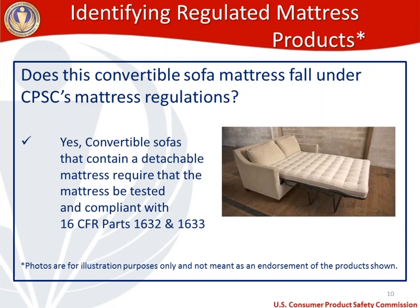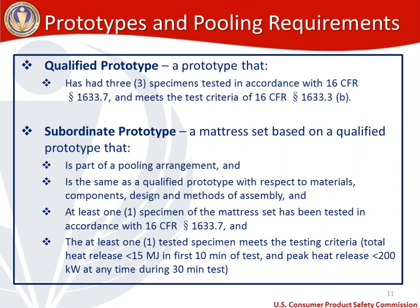Now let's get to defining prototypes and talk about pooling requirements. A qualified prototype is a prototype that has had three specimens tested in accordance with 16 CFR 1633.7, and must meet the test criteria of 16 CFR 1633.3(b) — meaning the specimens did not have a total heat release over 15 megajoules in the first 10 minutes, and the peak heat release at any time during the 30-minute test was under 200 kilowatts.